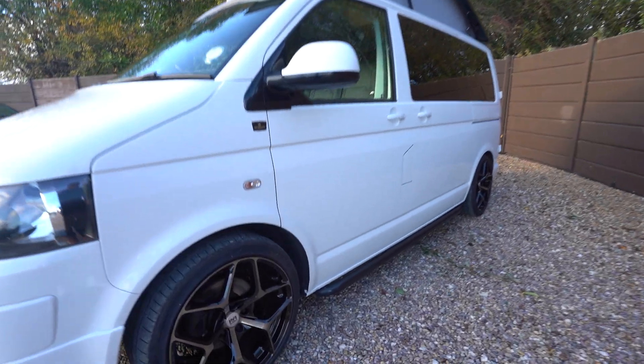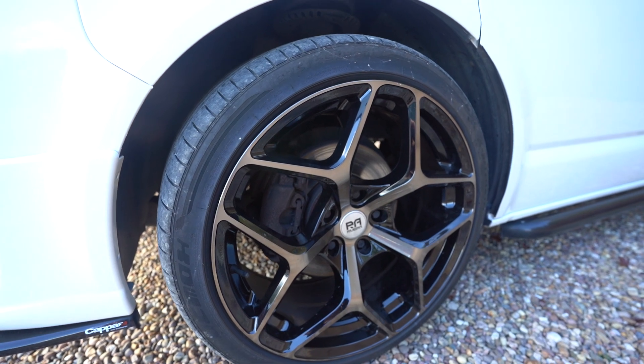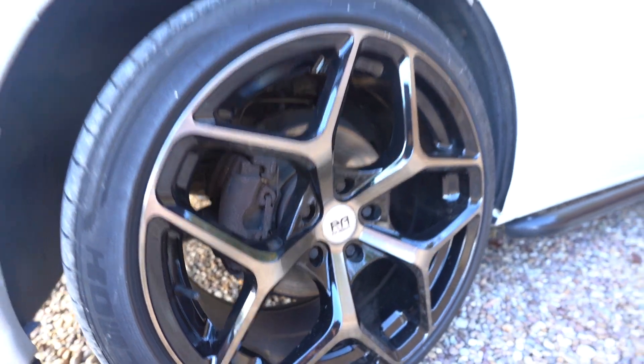I'll start off showing you the ABO wheels here — absolutely stunning. It's like a spiderweb design, and you've also got the diamond cut as well.